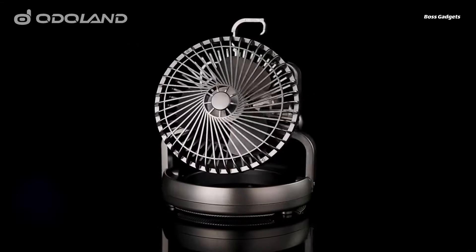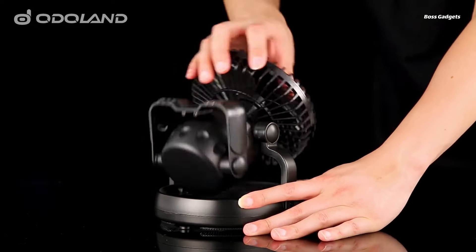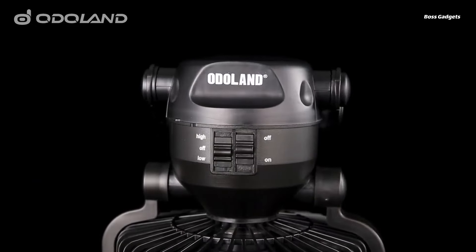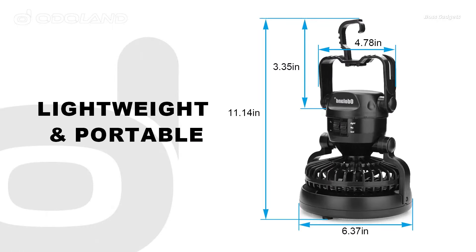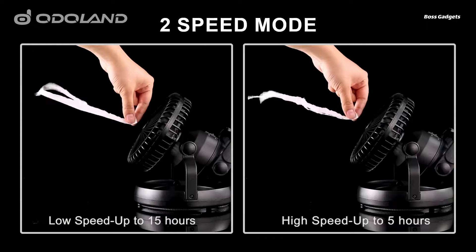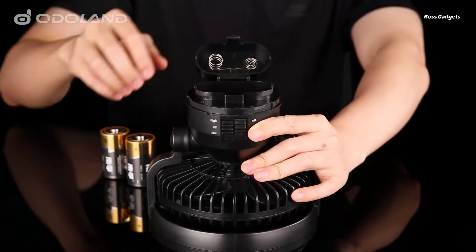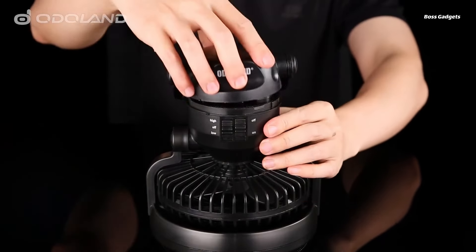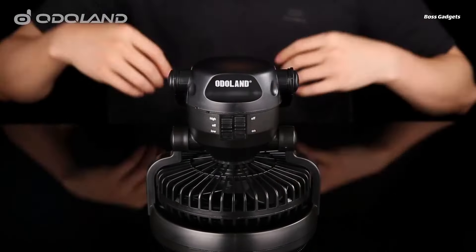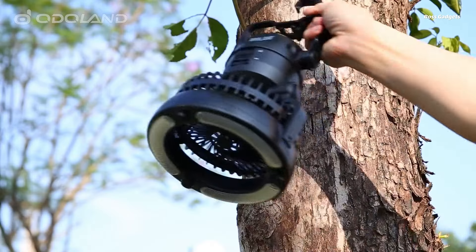Upgrade your camping experience with the Odaland LED camping lantern with ceiling fan. This innovative lantern provides bright, reliable light with its 18 individual LED bulbs, while the built-in fan offers refreshing air circulation on hot days or stuffy nights. Featuring high and low settings for both light and fan speed, you can customize the experience to your needs. The whisper-quiet brushless motor ensures a peaceful environment without disturbing your sleep or relaxation.